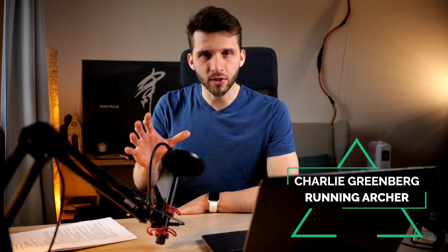Hi, my name is Charlie and I'm a running archer. In this video, we will see behind the scenes with my director commentary of how I made it. So, let's dive right into this.